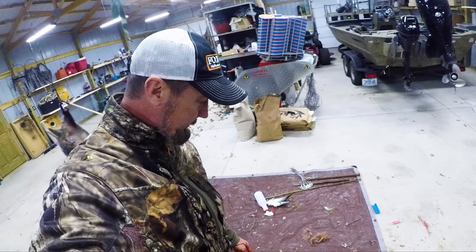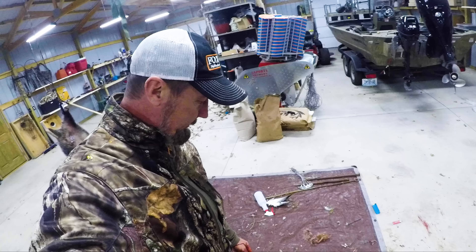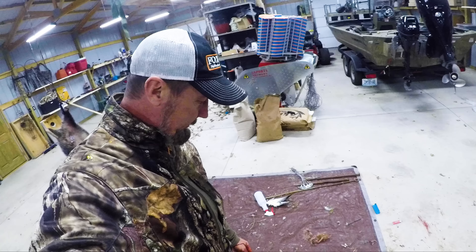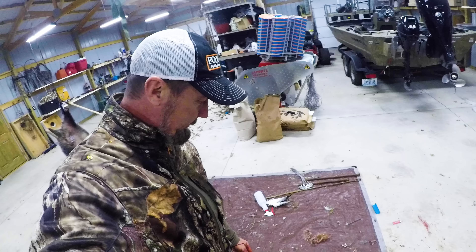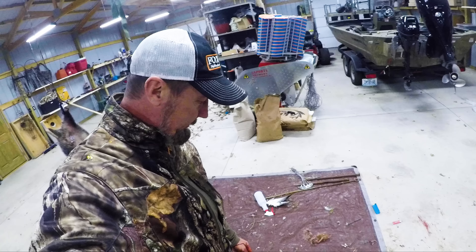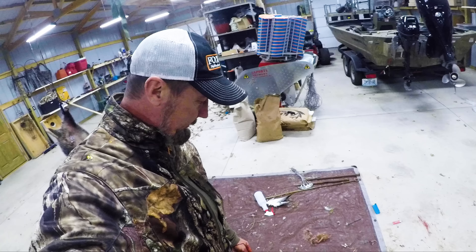I caught a tire catch today. It wasn't the species I was after, but I had a suspicion I would potentially catch a raccoon just because I'm by these old buildings here, and they live underneath them.